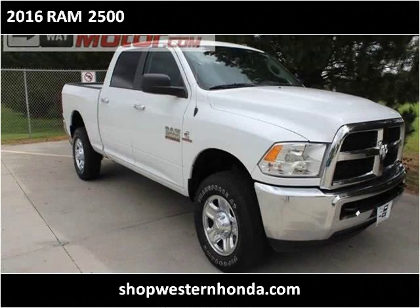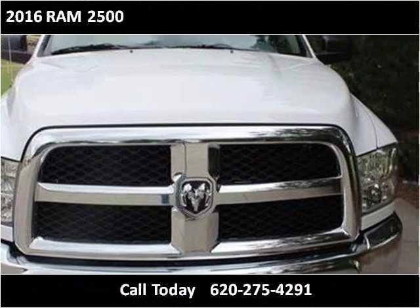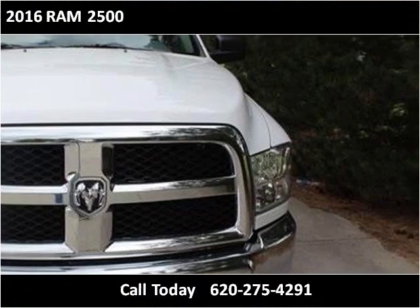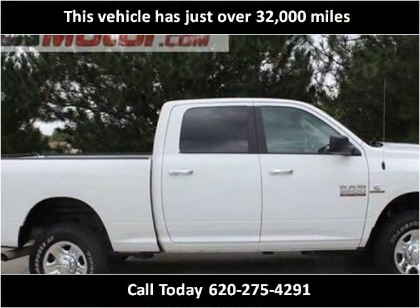This 2016 Ram 2500 is available from Western Motor Honda. This vehicle has just over 32,000 miles.